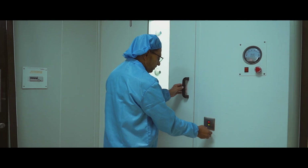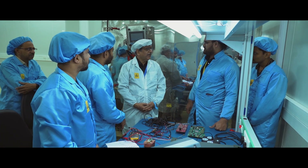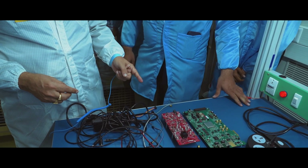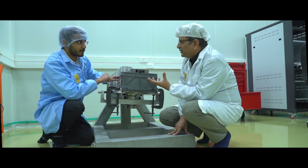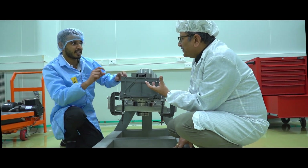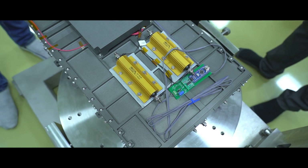The clean room facility supports a range of activities from PCB-level assembly to system-level integration and testing. The clean room will be able to cater for assembly, integration and testing of multiple spacecrafts of 27U size of up to 50 kg.